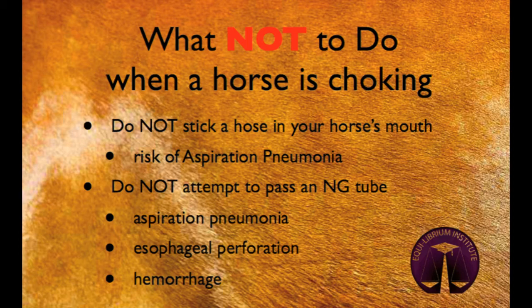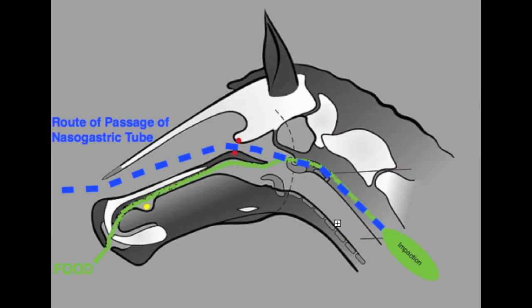Attempting to pass a nasogastric tube can also result in perforation of the esophagus if too much pressure is applied. To relieve this horse's impaction, it was necessary for the veterinarian to pass a nasogastric tube. The tube is inserted into the nostril and passed to the back of the throat where it is swallowed by the horse and fed down into the esophagus until it reaches the impaction. The horse must actively swallow the tube so that it passes into the esophagus; otherwise it will pass into the windpipe.